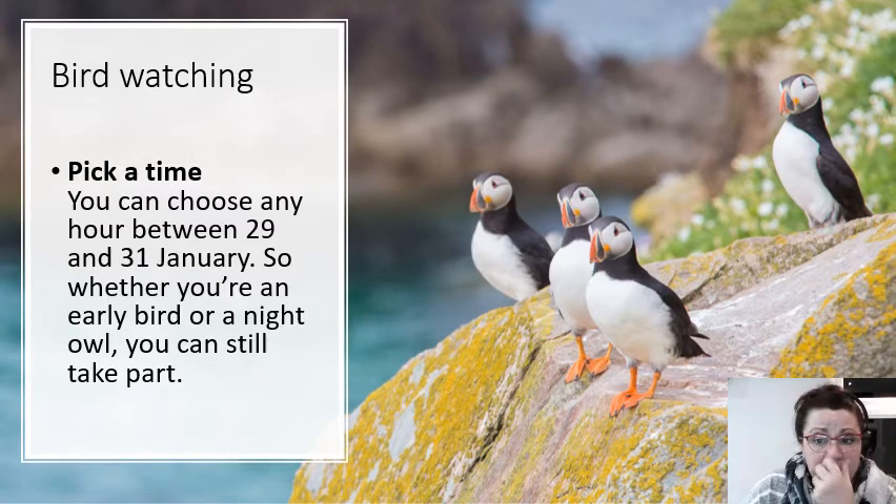So how do you begin bird watching? First of all, you pick a time. You can choose any hour between the 29th and the 31st of January — so just two days. Whether you're an early bird or a night owl, you can still take part.